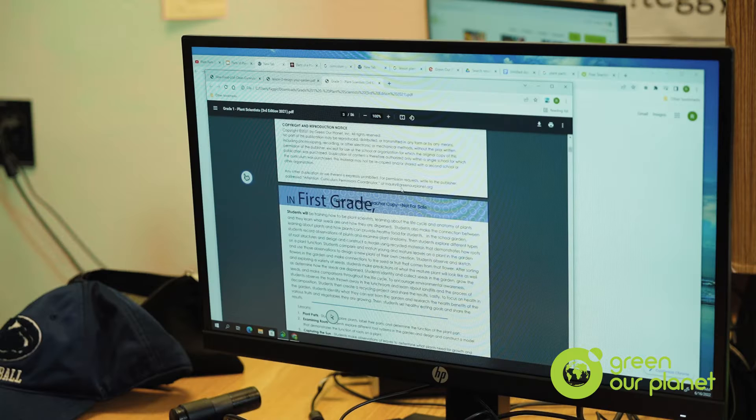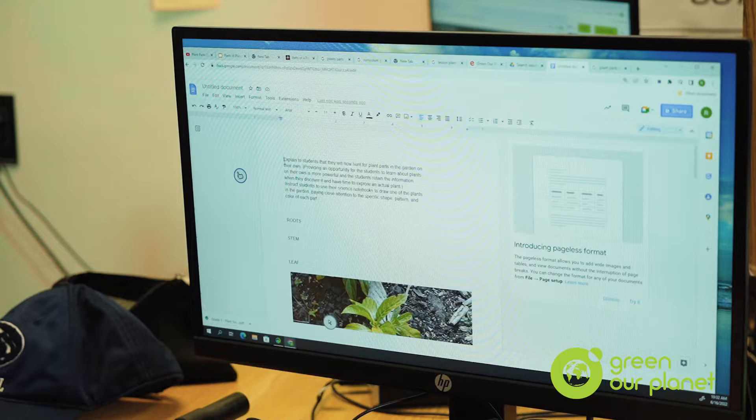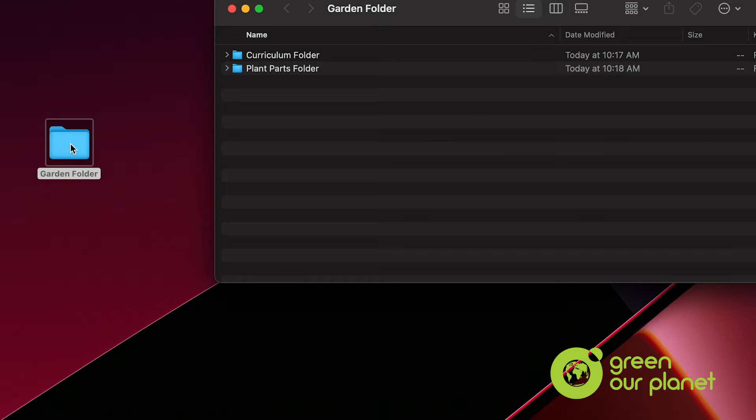The next step: in Google Docs, I create an outline of the actual story. I'm looking at the curriculum, looking at Green Our Planet videos, and also going to Google for resources. For example, if I'm doing parts of the plant, I use different internet tools and gather materials for that activity. I create a folder and put all the elements in it — a soil folder, a plant parts folder — things we work on for the whole week. We also create a social story.